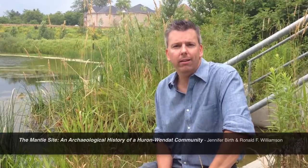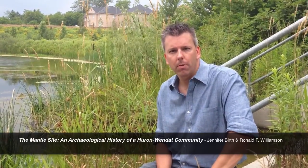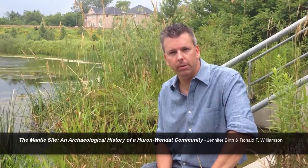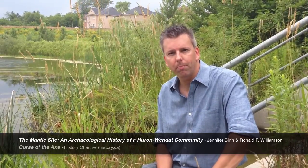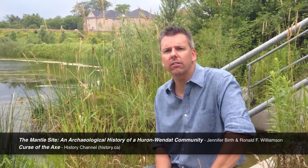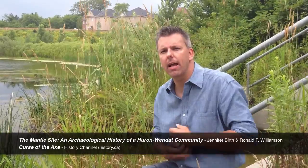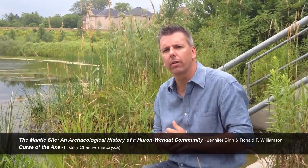An ossuary of about 300 to 400 skeletal remains has yet to be found here. If you'd like more information about the Mantle site here in Stouffville, you can check out the book The Mantle Site: An Archaeological History of the Huron-Wendat Community by Jennifer Birch and Ronald Williamson at your favourite online bookstore. Or you can check out a documentary that the History Channel aired last summer called The Curse of the Axe. Go to history.ca and they might still have a copy on their website. Thank you very much for watching.